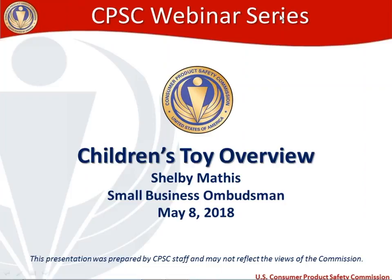I've got to begin with a disclaimer, which is that this presentation was prepared by CPSC staff. I'm a CPSC staff member here at the Consumer Product Safety Commission, and as a result of it being prepared by staff, the views expressed here may not reflect the views of the Commission.